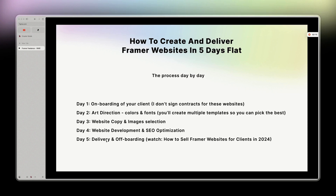By day five, you deliver your website and offboard your client. I already have a video on that — you can watch how to sell Framer websites for clients in 2024.